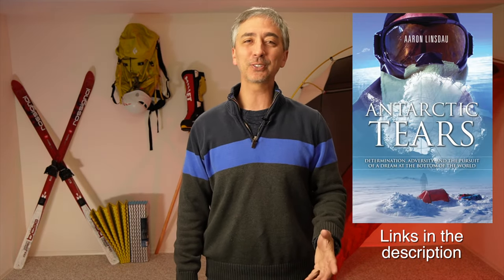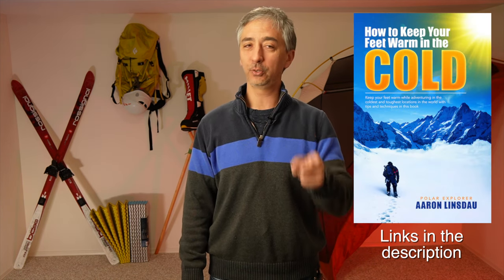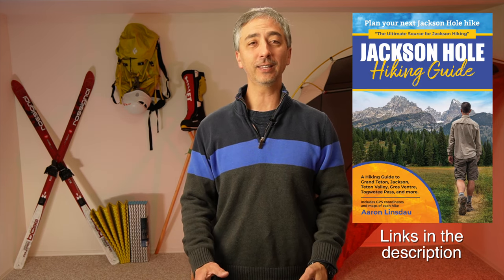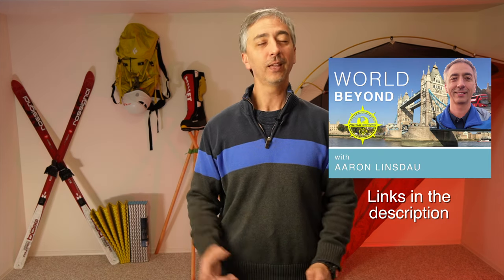My name is Aaron Linsdow and I'm a polar explorer. Please check out links in the description to my books: Antarctic Tears, Lost in Windy Corner, Adventure Expedition One, How to Keep Your Feet Warm in the Cold, The Jackson Hole Hiking Guide, The Most Crucial Knots to Know, and the 2024 Total Eclipse Guides. Also check out my show Antarctic Tears and World Beyond. Thank you for watching — please like, comment, and subscribe.